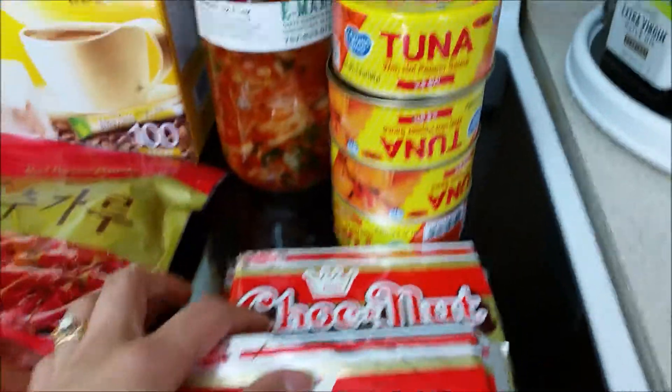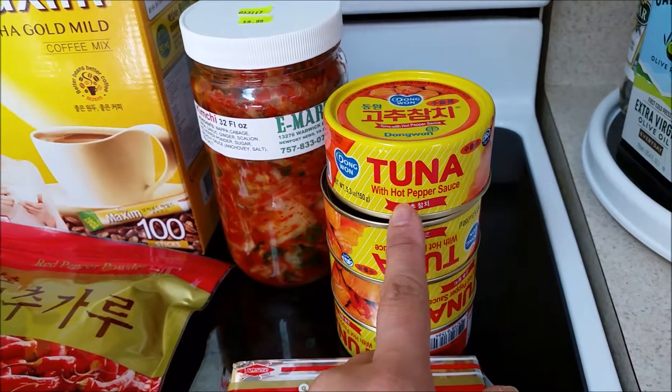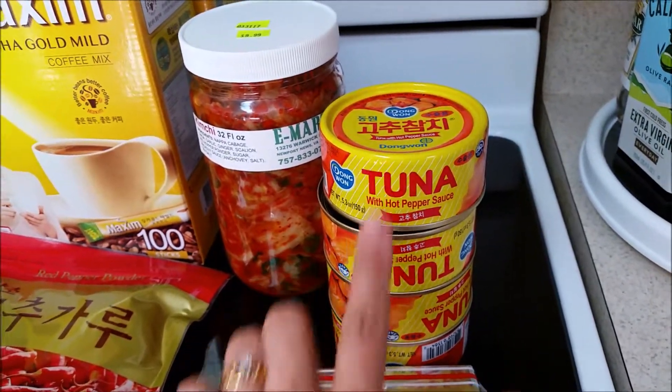So I got two of those. And then I also love this tuna with hot pepper sauce, so I got four of this.